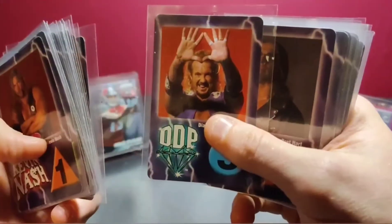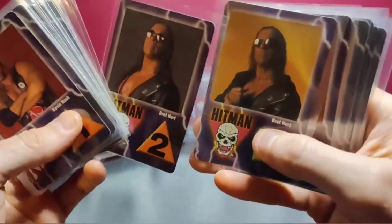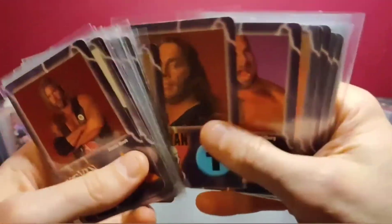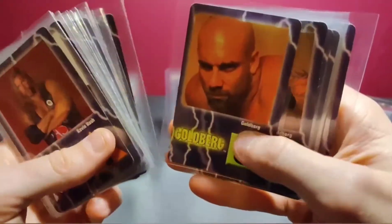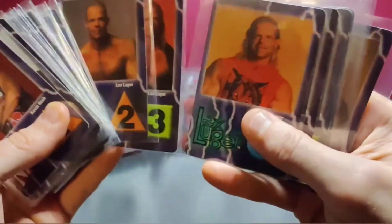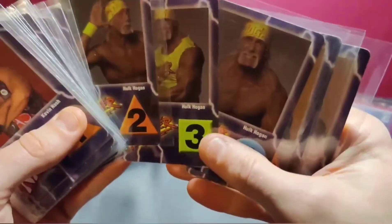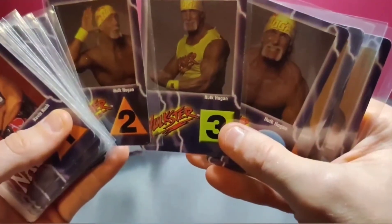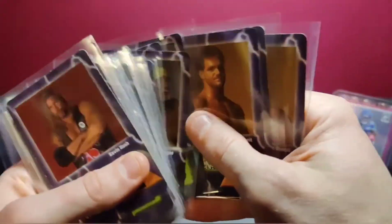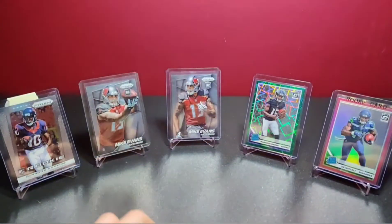Diamond Dallas Page — that's a good pose, probably one of my favorite cards in the set. Bret Hart with two poses that are almost identical. Goldberg. Lex Luger. These are some interesting Hogan cards — this is after the NWO Hollywood era; he went back to Hulkster Hulkamania. That's a cool historical tidbit. And then Benoit — nothing fancy about that.